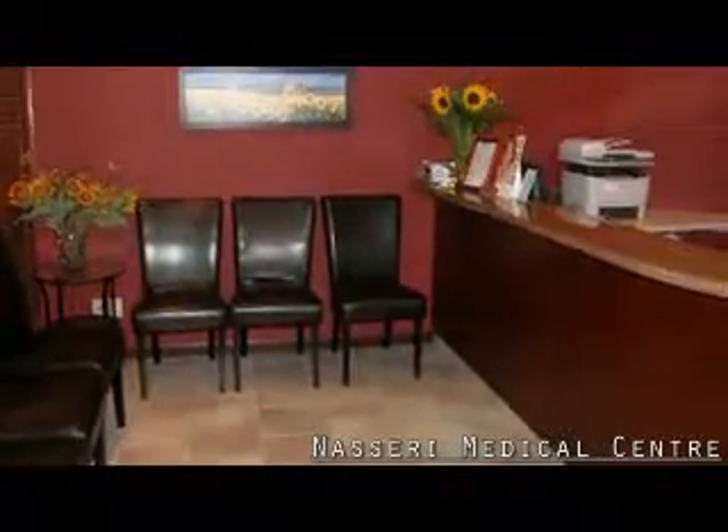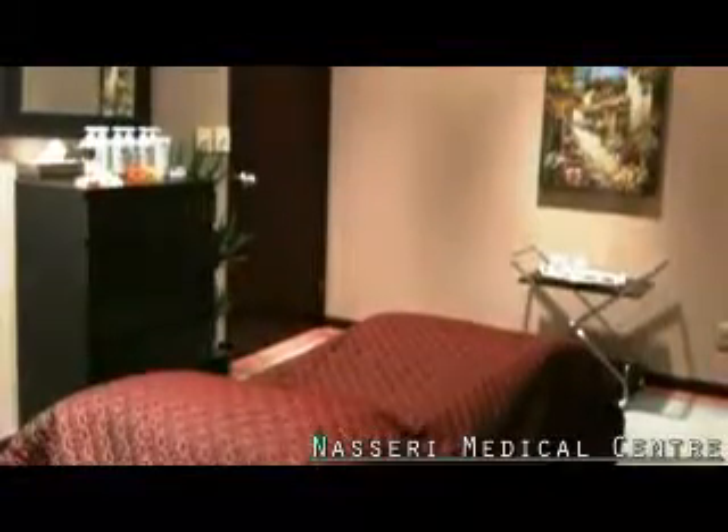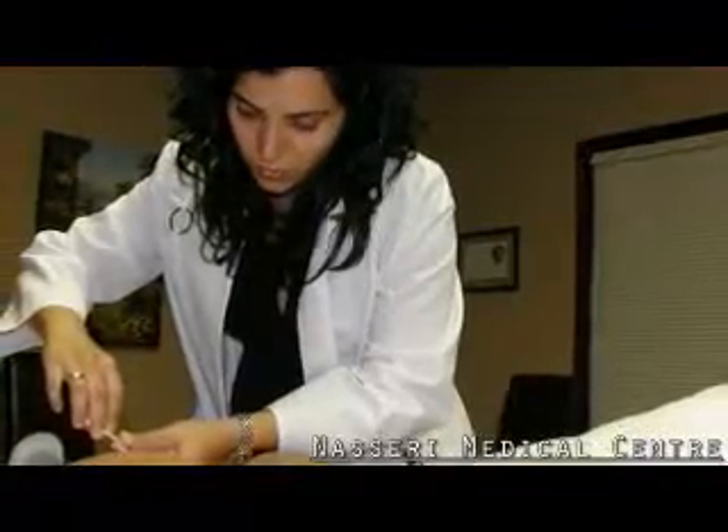Relax and enjoy a soothing environment where our supportive and friendly staff is happy to answer all of your questions. Remove unsightly and painful veins with a non-invasive treatment called sclerotherapy.